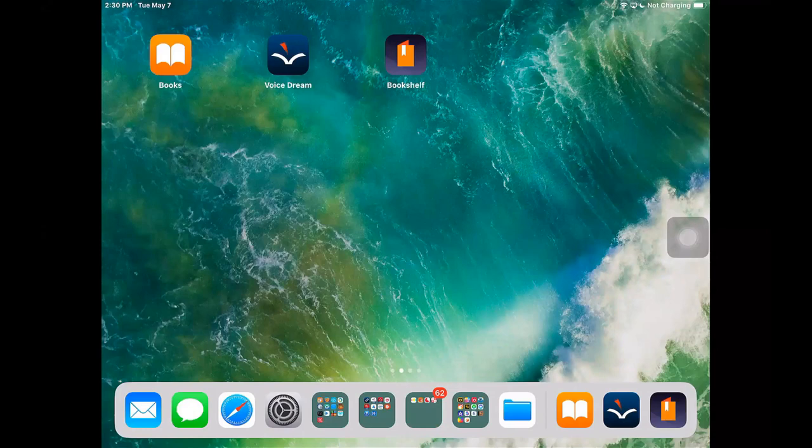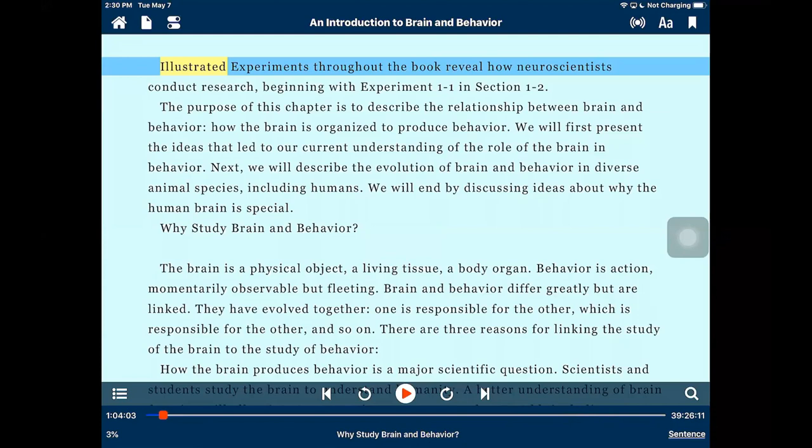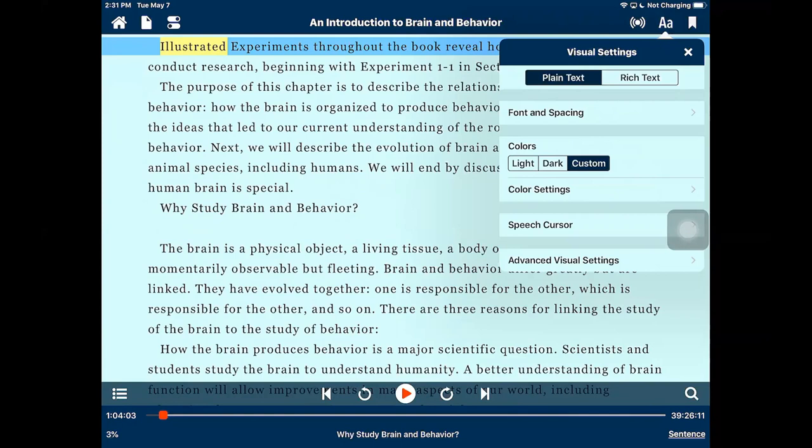Next, I'm going to show you Voice Dream Reader, which is a specialist third-party app you can purchase from the App Store. I'll launch the same title. You have additional options not available in the built-in Books app. In the upper right-hand corner there's a little A and a big A. I can also perform a double tap with three fingers on iOS devices to zoom in. Once I tap on that icon, it brings up the visual settings. There are two different views — rich text and plain text — and most of the options I'll show work best on the plain text display.